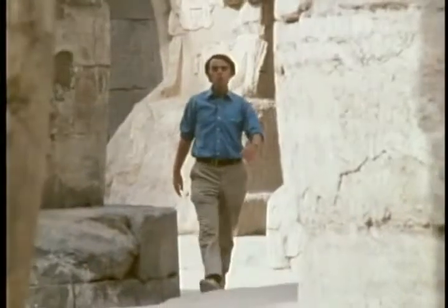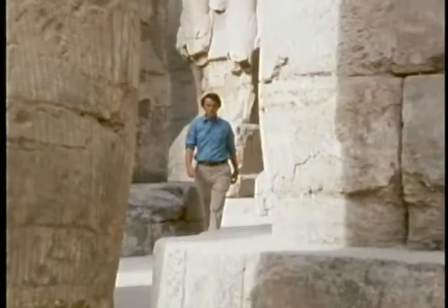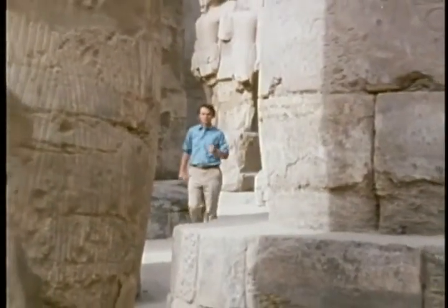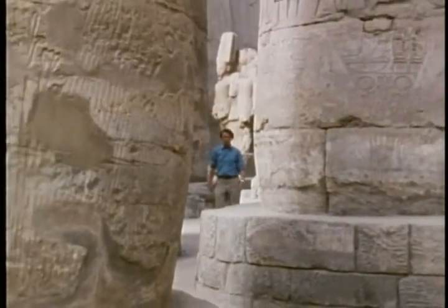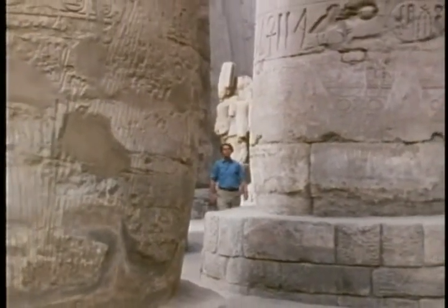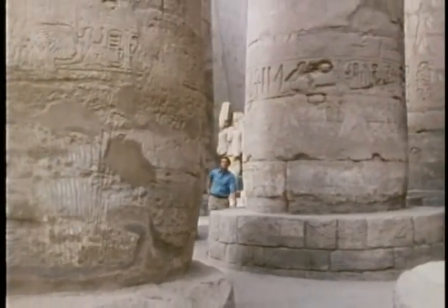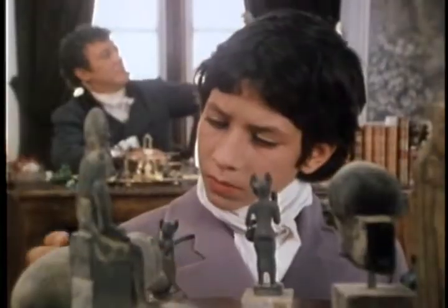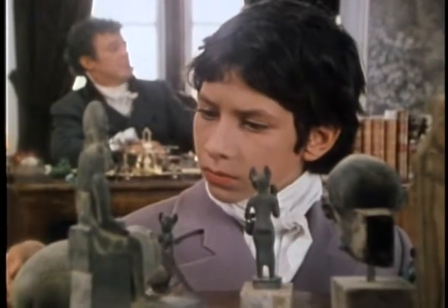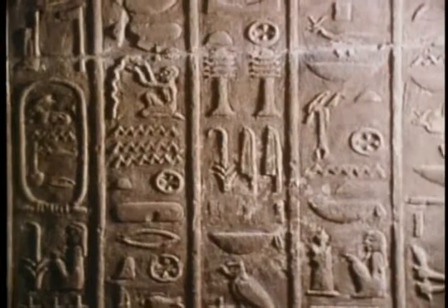Champollion walked these halls and casually read the inscriptions which had mystified everybody else, answering the question he had posed as a child to Fourier: what do they mean? What a joy it must have been for him to open this one-way communications channel with another civilization — to permit a culture which had been mute for millennia to speak of its history, magic, medicine, religion, politics, philosophy.